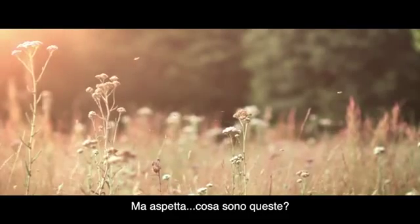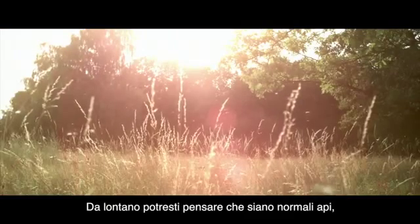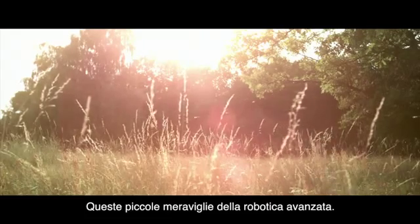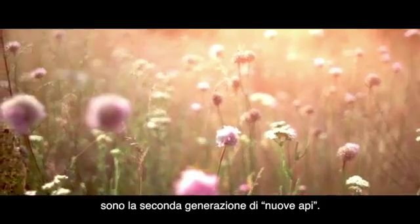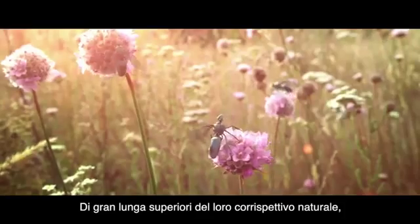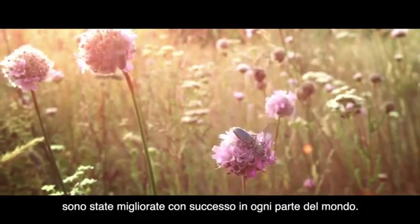But wait, what is this? You might think these are ordinary bees, but let us take a closer look. These little marvels of advanced robotics are second-generation newbies — far superior to their natural counterparts, and have been successfully implemented all over the world.